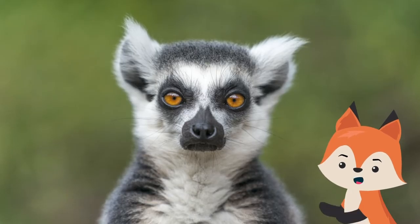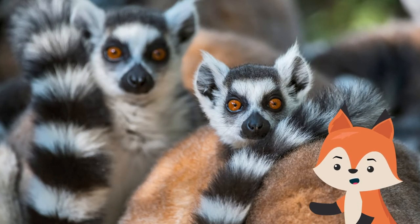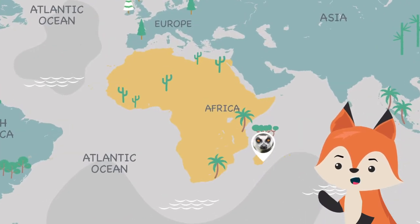Lemurs are primates that evolved before monkeys and apes. They are more primitive than their cousins but share certain characteristics. Found in only one area on Earth, Madagascar and the nearby Comoro Islands, lemurs are considered the world's most endangered group of mammals.